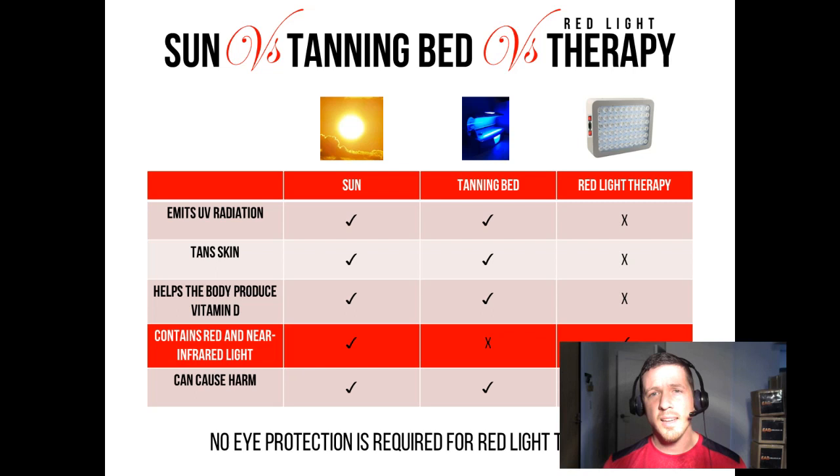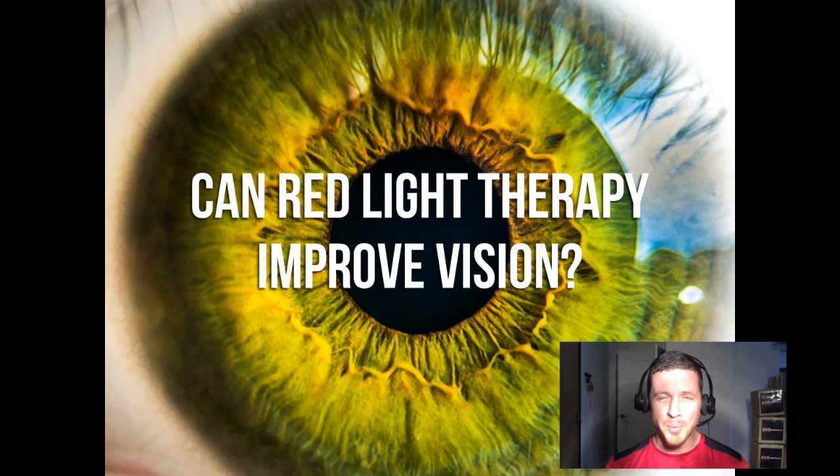Can the sun cause harm? Yes, it can, in excess. Can a tanning bed cause harm? Yes. Can a red light therapy device cause harm? No, it cannot. There have been over 50,000 studies to date on red light therapy and not a single one has reported any side effect at any dose or dose frequency. Therefore, no eye protection is required for red light therapy. However, there is one exception: if you simply cannot handle the brightness of the red light therapy device you're using, then put protection on. Next, we're going to look at whether red light therapy can improve your vision.